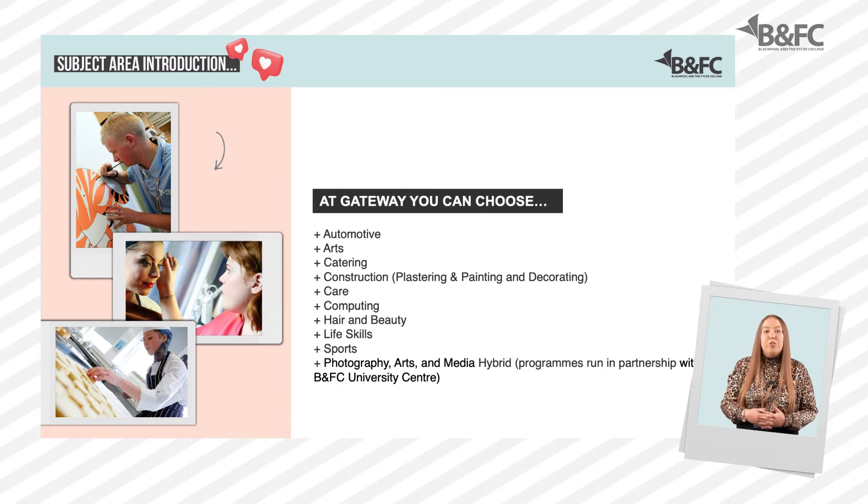At Gateway Campus your study programme will consist of maths, English, work placement and progress meetings. Alongside all of this, you will have your main subjects where you can choose from a range of vocational courses such as automotive, art, construction, care, computing, SL, hair and beauty, life skills and sports.